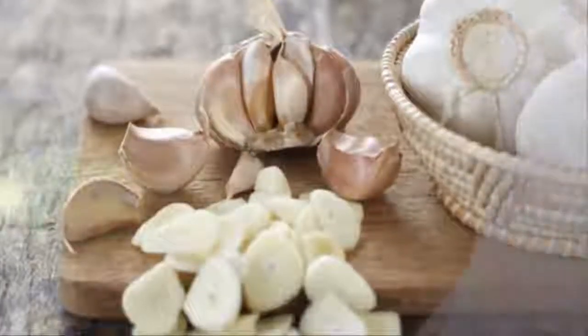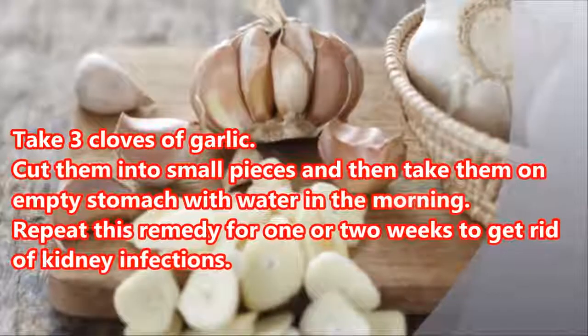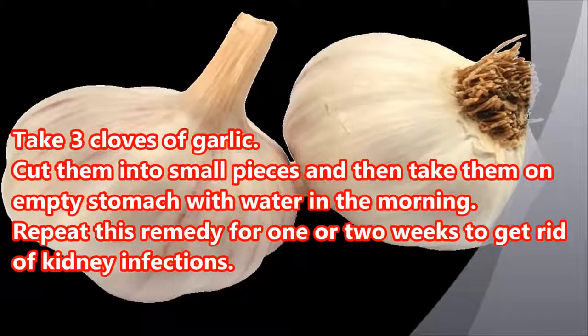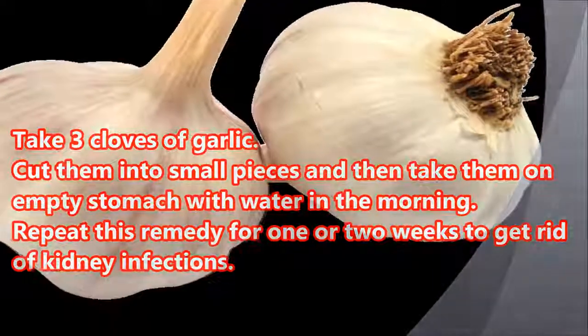For this remedy: take 3 cloves of garlic, cut them into small pieces, and take them on an empty stomach with water in the morning. Repeat this remedy for 1 to 2 weeks to get rid of kidney infections.